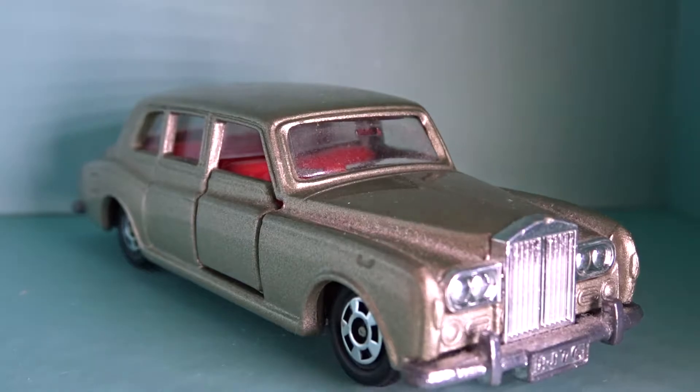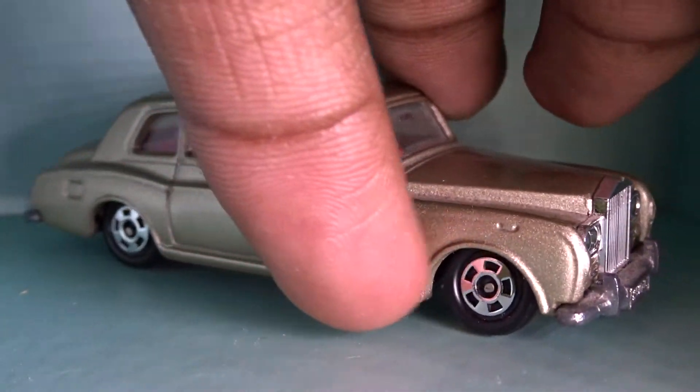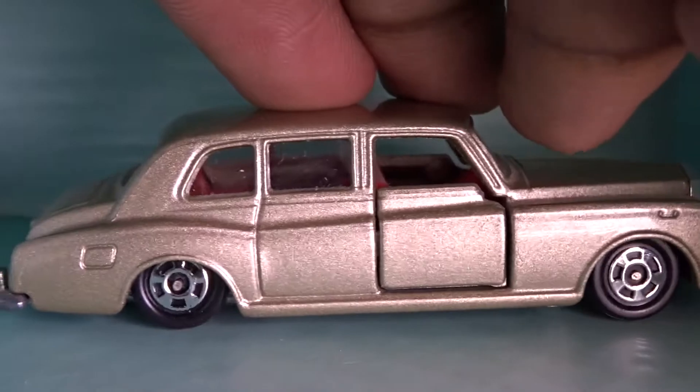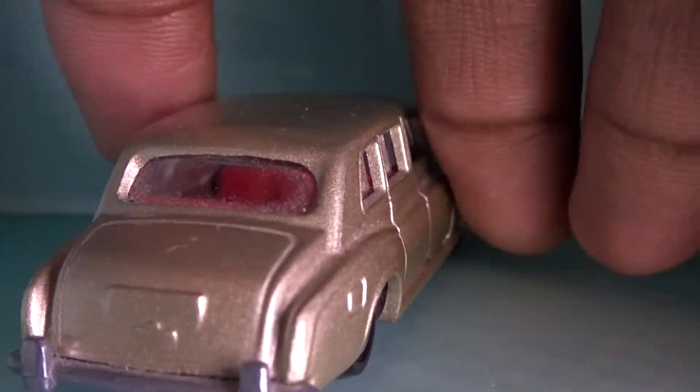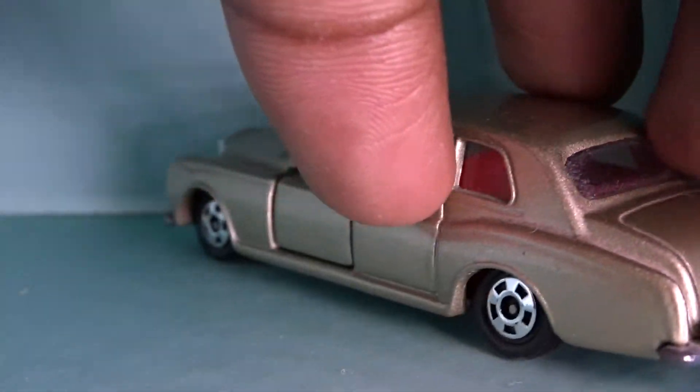Straight away you can see it's in pretty mint condition. This car has suspension, which I really like. This is a vintage piece — really pristine condition mint.